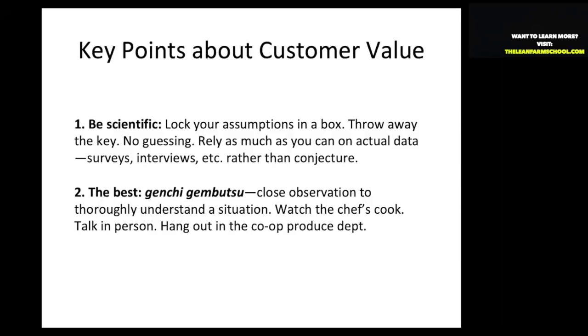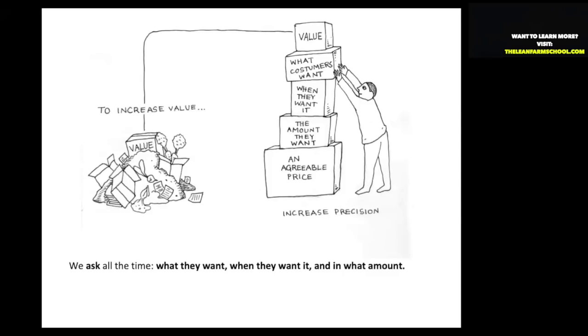That's an example of how Toyota went far beyond their competition to closely observe how customers were using their products — a very powerful practice. What you want to do is ask these three questions: What do customers want? When do they want it? And what amount do they want? That's what amounts to value — what specific vegetables, what kind of kale, what shade of green, what precise mix of tomatoes, and how much.